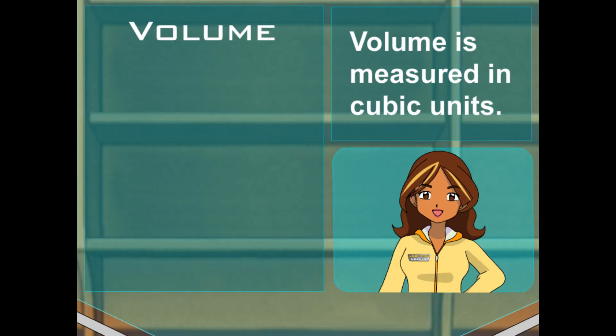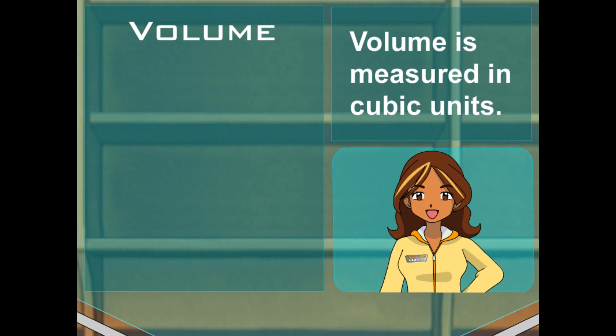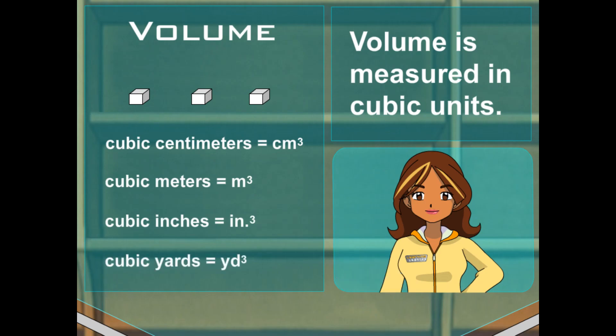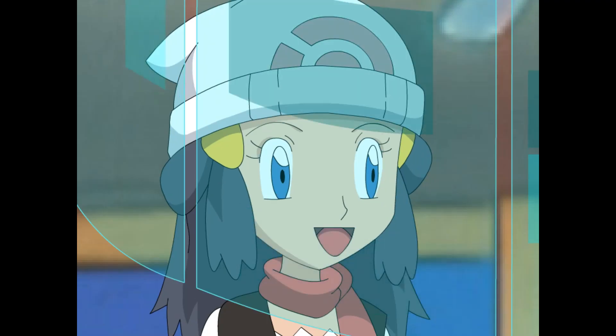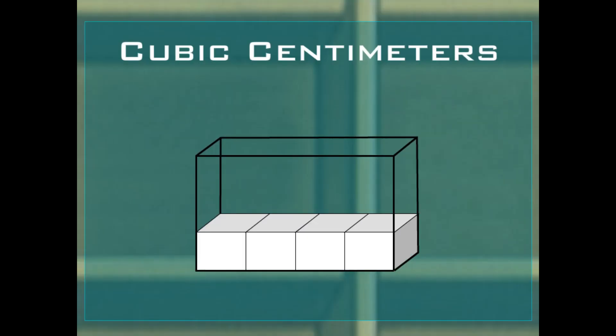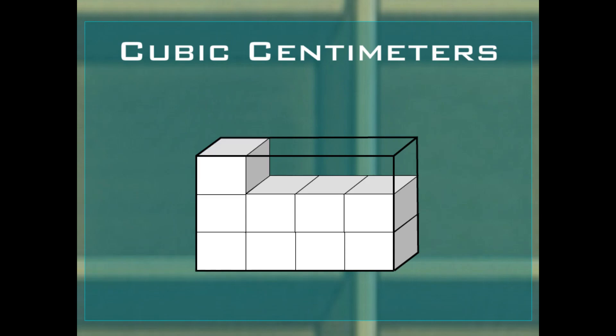Especially when you think of it like this. Volume is measured in cubic units. Think about those cubic units as little cubes. Maybe they're cubic centimeters, cubic meters, cubic inches, or cubic yards. So those little cubes can go into the box, right? You got it. Let's say they're cubic centimeters — all those little cubic centimeter cubes will fill up the box. When you can figure out how many there are, you can figure out the volume.